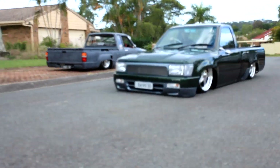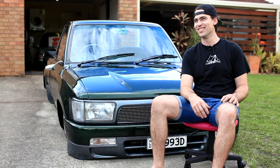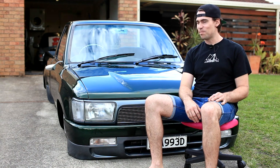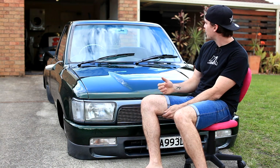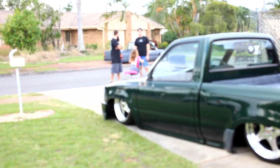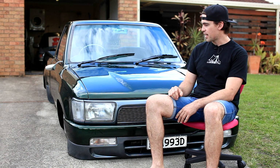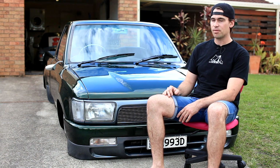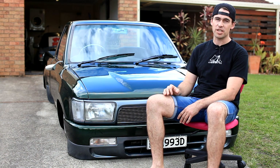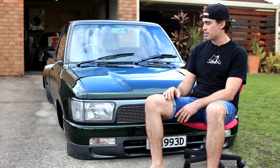I put 18-inch Boyd Coddingtons on for the rims. Bill of Specialties — pretty much mirrors, steering wheel, rear vision mirror. I love Bill of Specialties, so it's pretty good stuff. All the sheet metal and everything — I'm pretty picky, so everything had to be genuine. I couldn't stand aftermarket stuff. So everything you see on this is genuine.